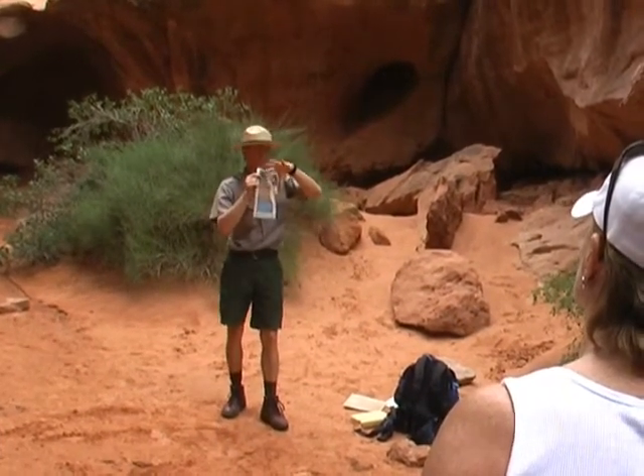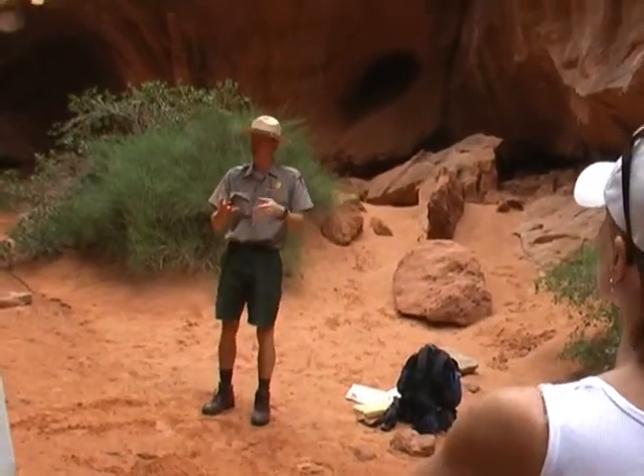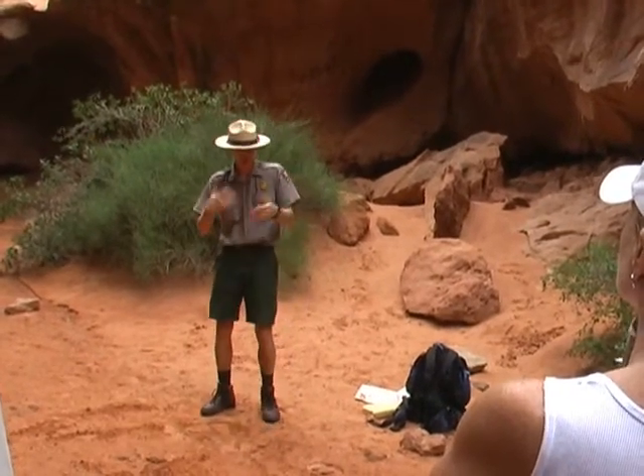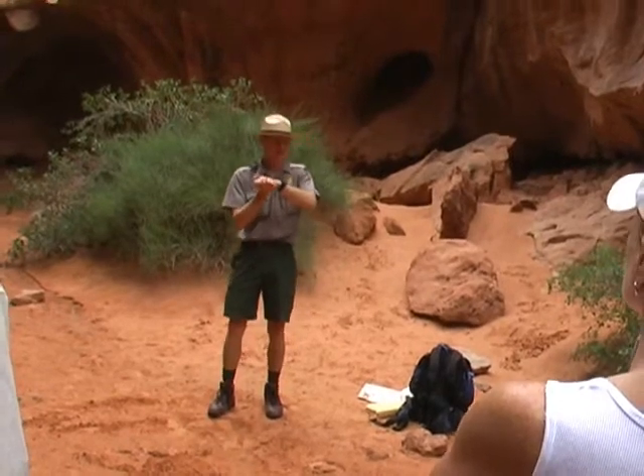When salt is under tremendous amounts of pressure, it almost behaves like a thick toothpaste, and it can flow underneath the ground like a glacier can flow on the surface. So you all know what happens if you take the top off a toothpaste tube and you push down really hard on the other end — it makes a mess.